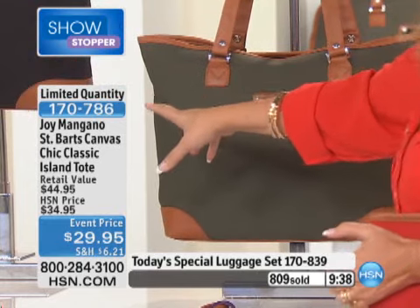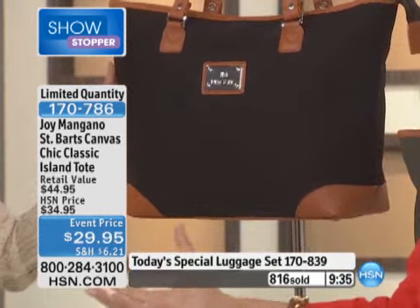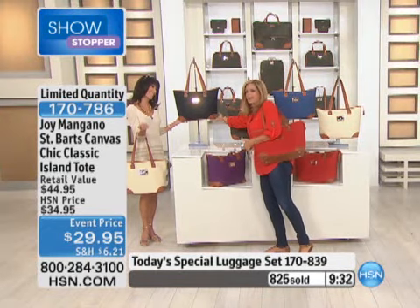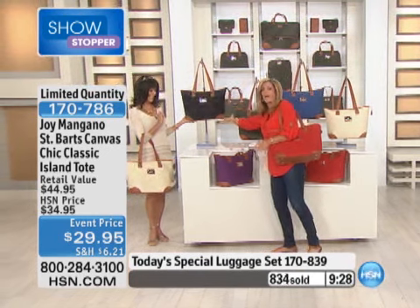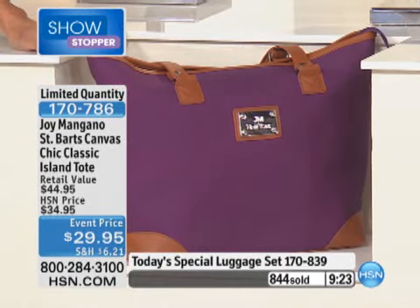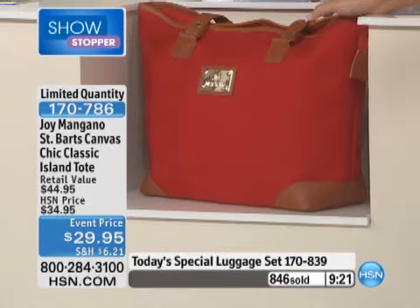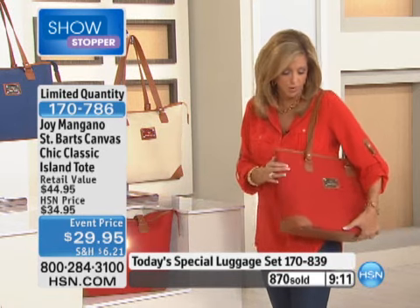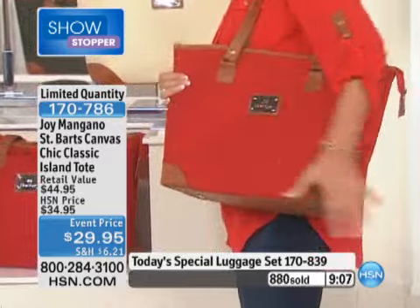$29 — come on! I'm so proud of this. Get the black and another color. Purple is already very limited, and so is red. Think about it — anybody you know who's going traveling, your sister, mom, friend, neighbor going on a cruise or to Las Vegas — this is such a great gift. It looks like it's hundreds of dollars, it really does.